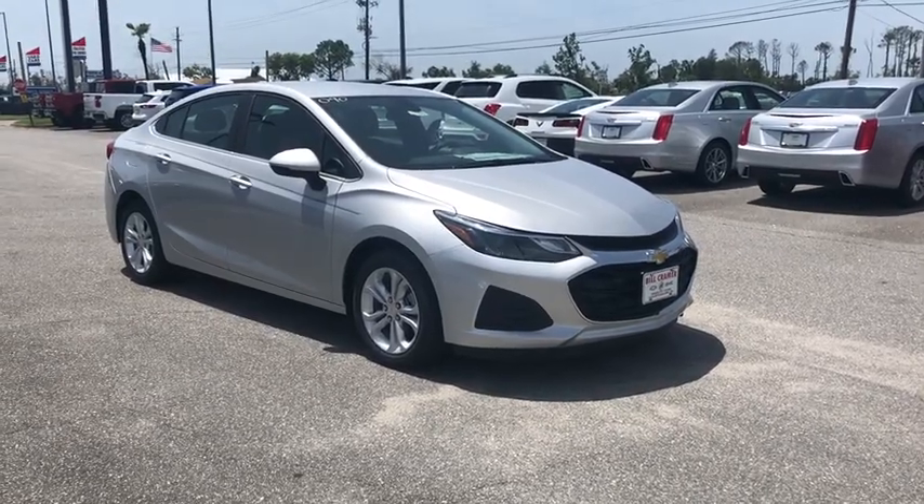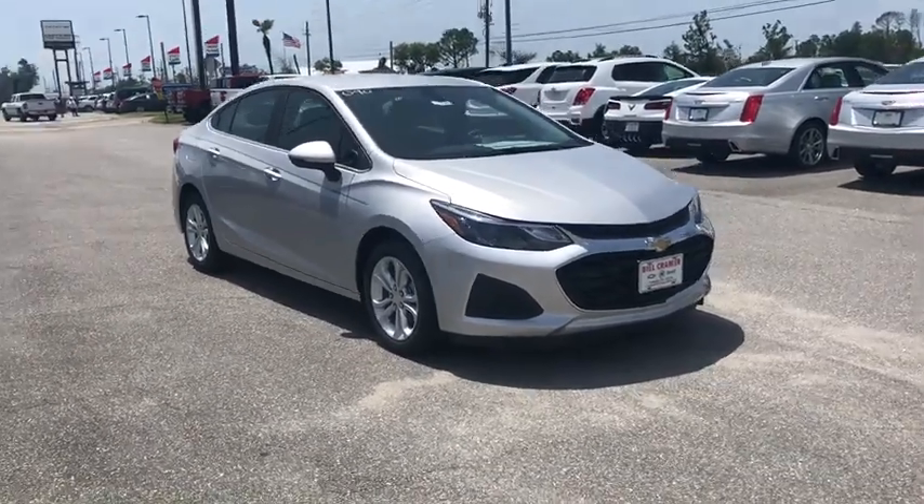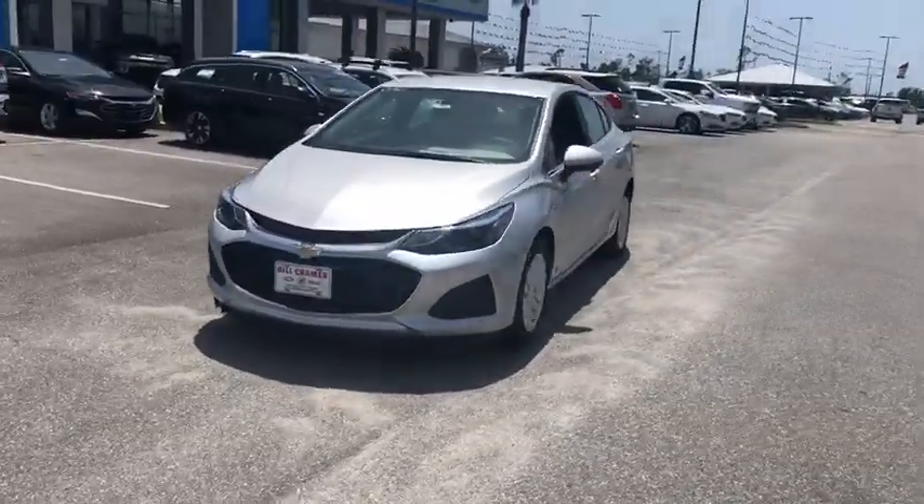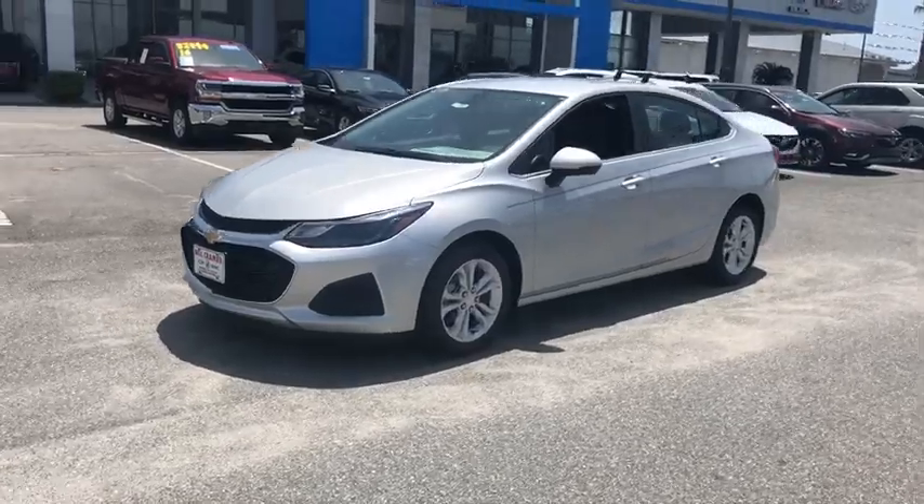Come test drive the 2019 Chevrolet Cruze. The Cruze Blueprint calls for more than you'd expect. This vehicle has less than 100 miles. Here are some of this vehicle's great options.